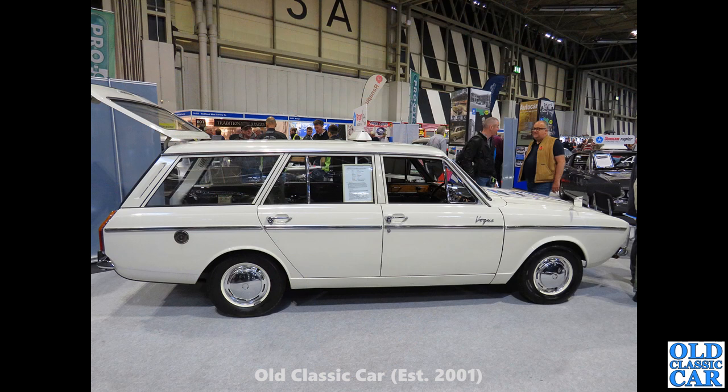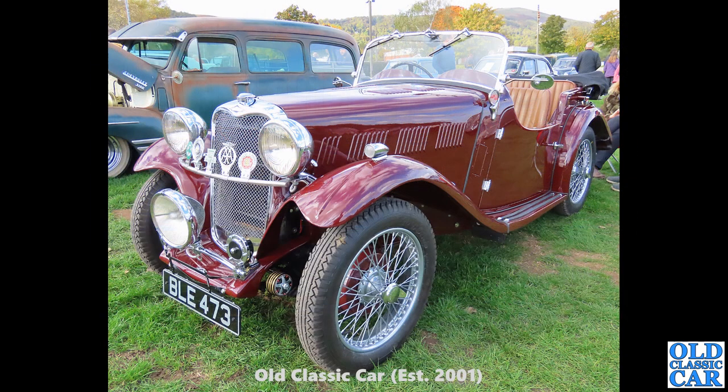Now a side-on view of another Arrow series car. We've seen the four-door saloon Vogue already — a compatriot to the Hillman Hunter and the Minx — and this is a side-on view of the Vogue estate. One-piece rear tailgate on these; the earlier Vogue estates had a split rear tailgate. What a great car that is.